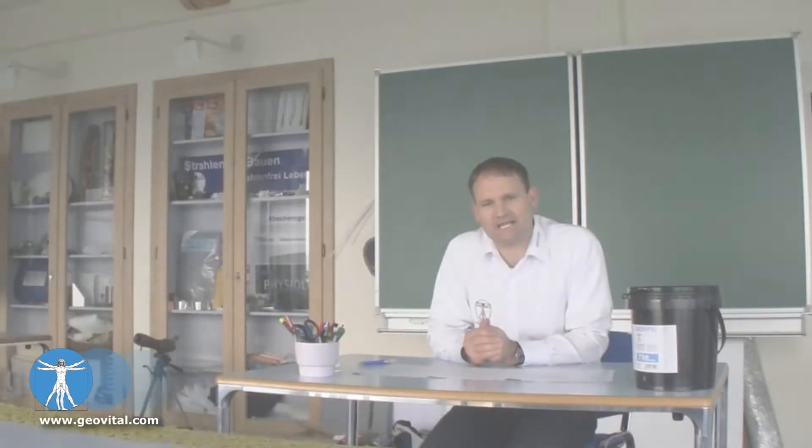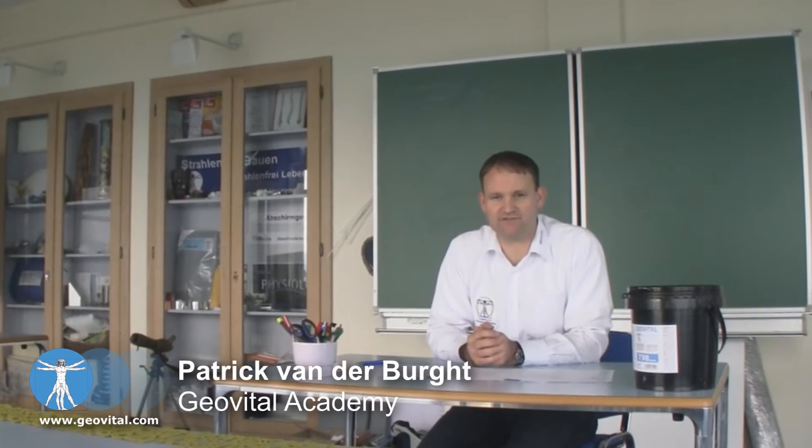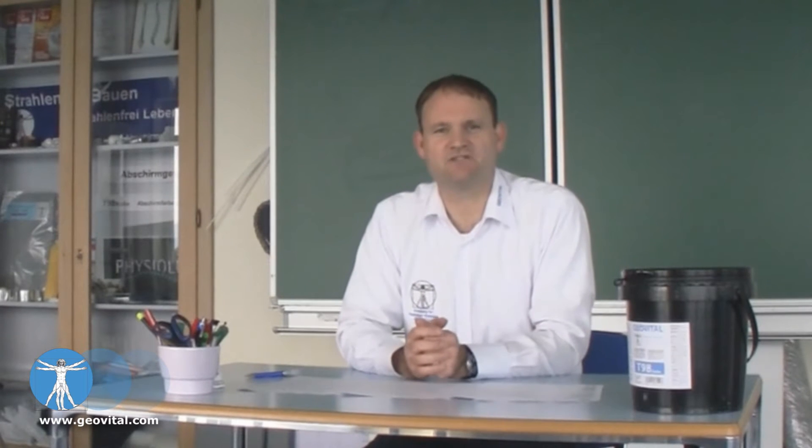Let's answer some of your final questions about radiation protection and shielding. Can I shield one bedroom wall? This is often asked, or people just ring up and ask to purchase one litre of shielding paint, and we normally explain this to them. Shielding paint makes a reflective surface, so effectively you are bouncing away the high frequency radiation.